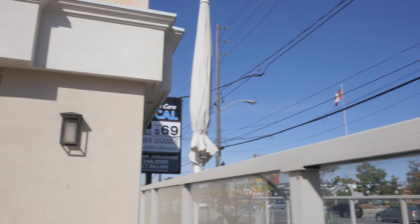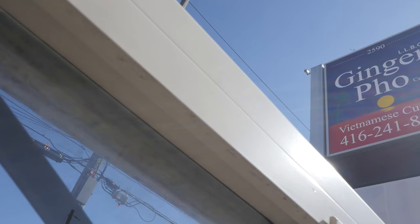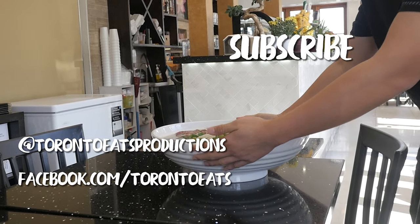Thank you for watching. Drop a like and leave a comment and let us know your favourite Pho spot in Toronto. Until next time, see you soon.